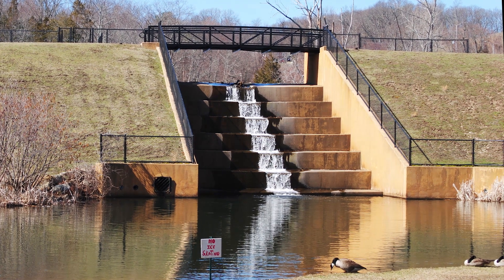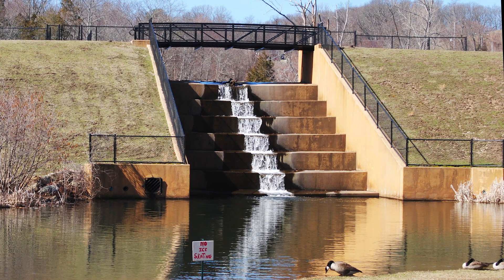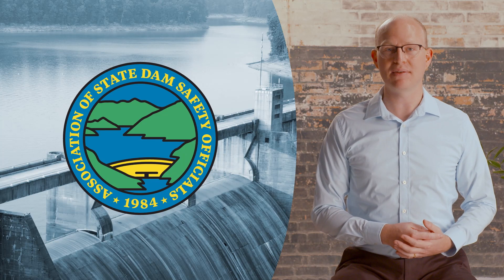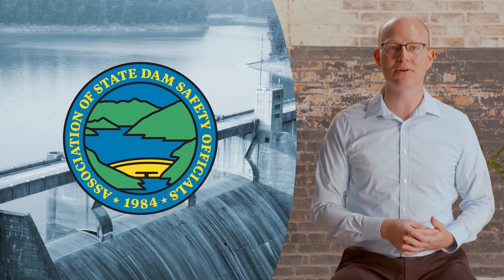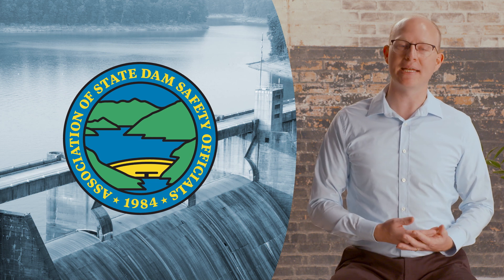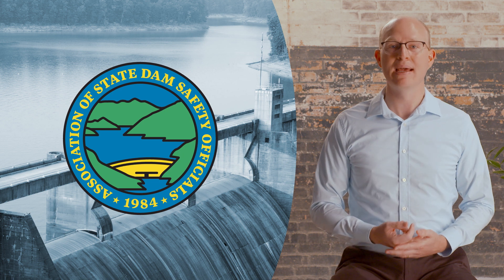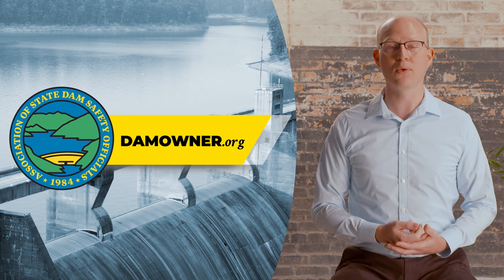Spillways should always be inspected during and after high flow events as well. The Association of State Dam Safety Officials, or ASDSO, has free resources available to help owners operate and maintain their dams safely. Be sure to check out ASDSO's website at damowner.org for more information.